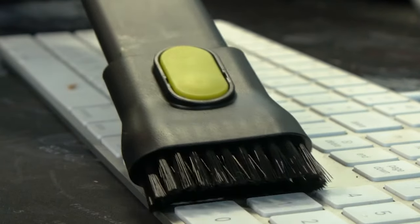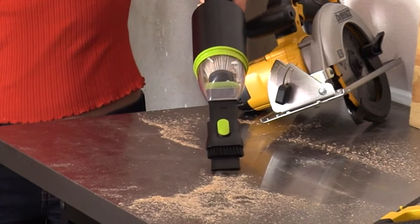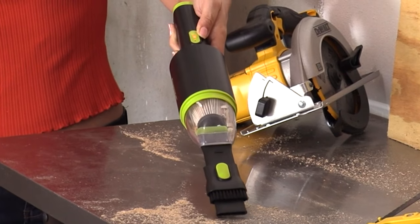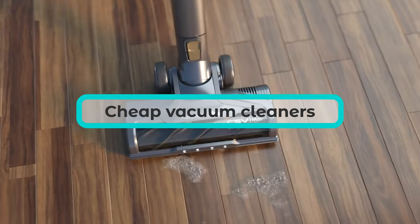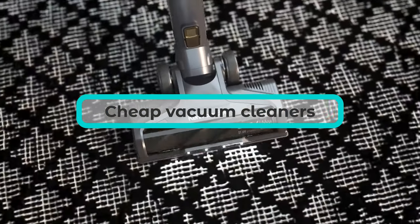While you want to enjoy a fresh home with fluffed and dust-free rugs and sparkly floors, dipping into your savings account to purchase a quality vacuum might not be feasible. Here are the best inexpensive vacuums on the market, backed by our testing.